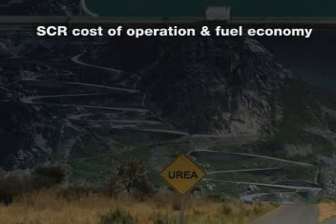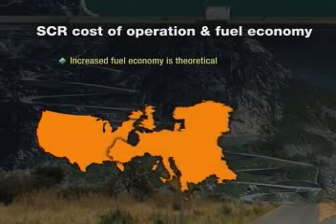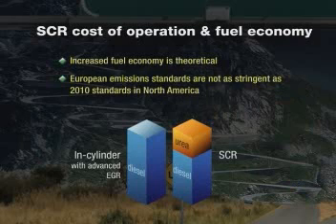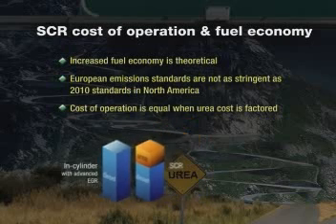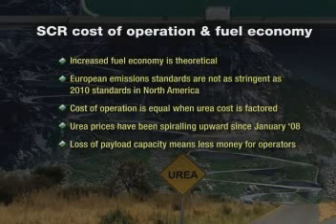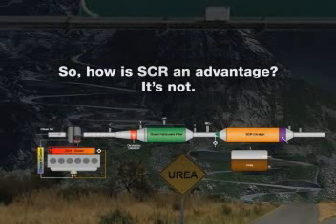Proponents of SCR will tell you that despite all these disadvantages, using urea can increase fuel economy. That's true in theory, and that theory is advanced by US OEMs based upon what has happened in Europe, where emission standards are not as stringent as 2010 standards here in North America. However, base fuel economy gains offered by SCR in a North American EPA-regulated environment will not be the same as the European experience. Because urea is used at a rate of 2–3% of diesel fuel consumed, and if urea sells near the price of diesel fuel, the cost of operation is equivalent when you factor in the need for a second fuel. The quality of urea for automotive use must meet a very high level of purity and may not be substituted with urea used in agricultural applications. So how is SCR an advantage? It's not. It's complicated and it's an unnecessary headache.